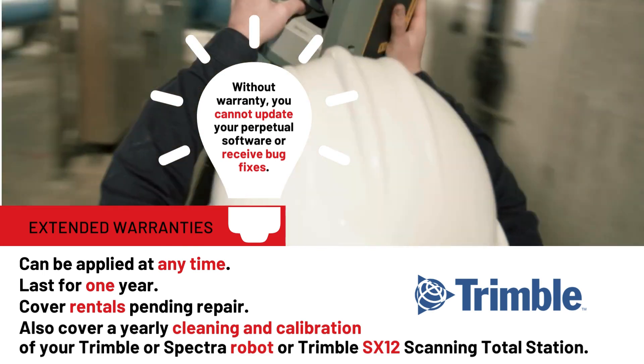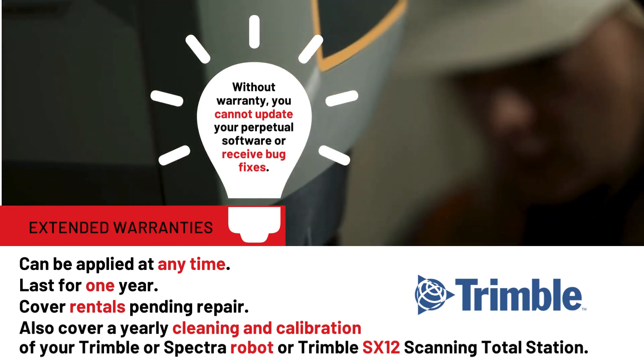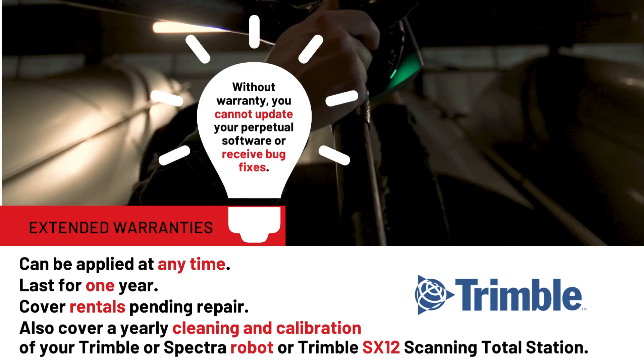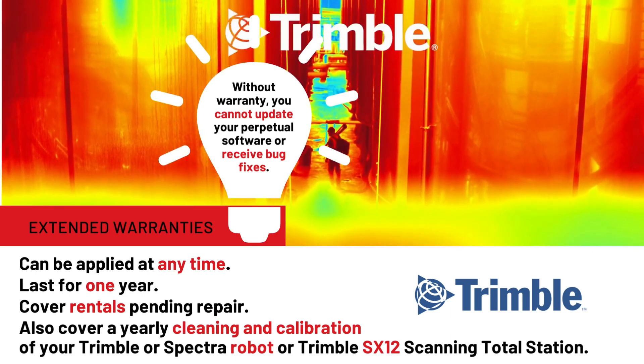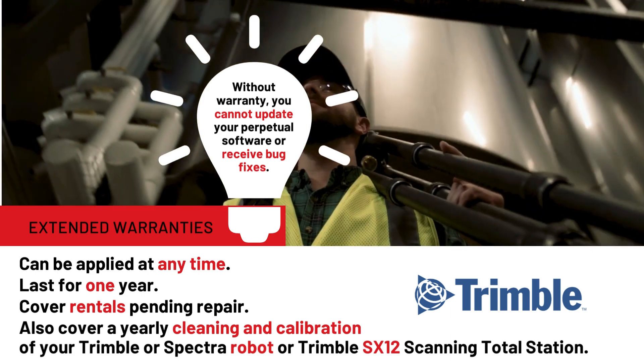Don't forget: without warranty, you cannot update your perpetual software or receive bug fixes for software like Trimble Access, Trimble Business Center, and others.